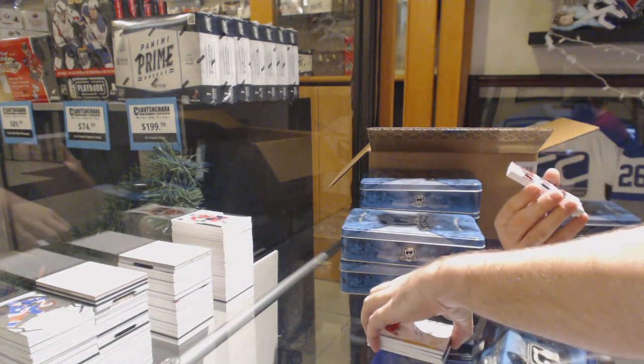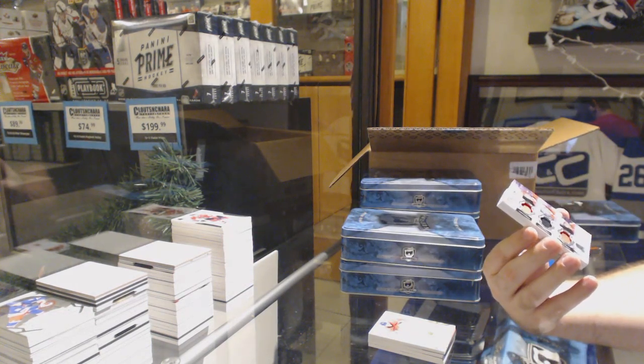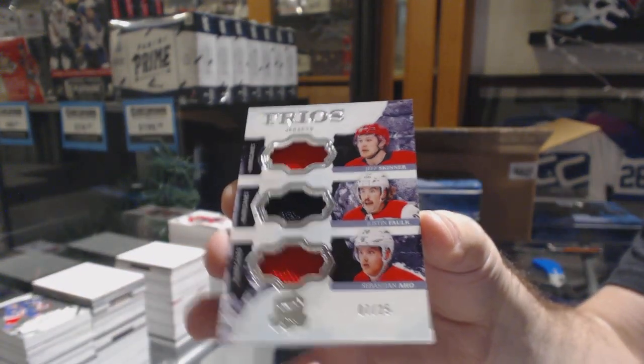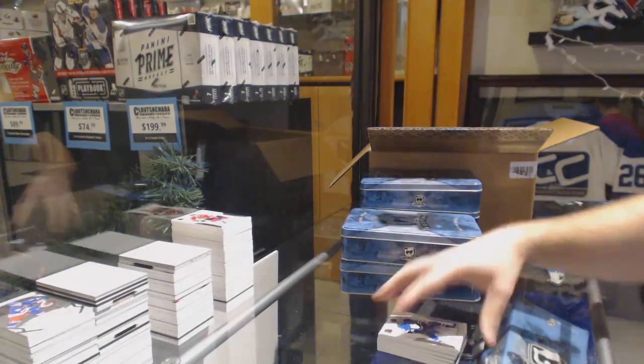Dear God, what matches. Number 25, triple jersey for the Canes — Skinner, Falk, Ajo. And we've got for the Maple Leafs, Auston Matthews. Here she goes — you're welcome!